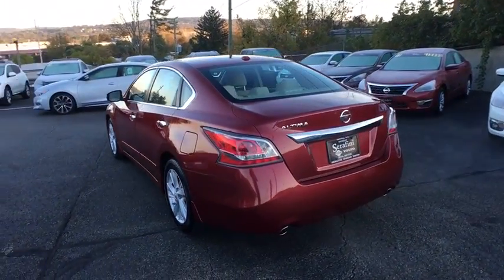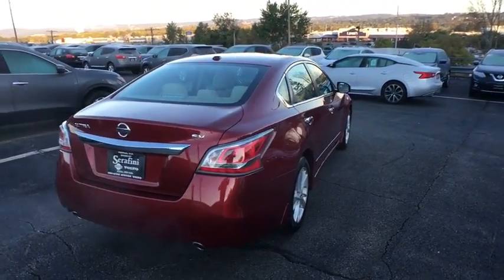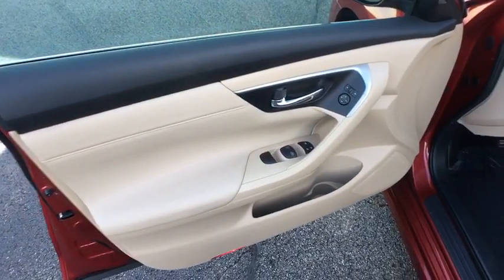Here are some of this vehicle's great options: lane departure warning, HomeLink garage door opener, auto-dimming rear view mirror, compass, convenience package, technology package, splash guards.